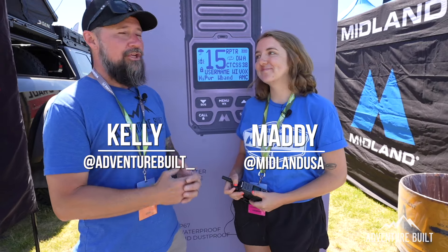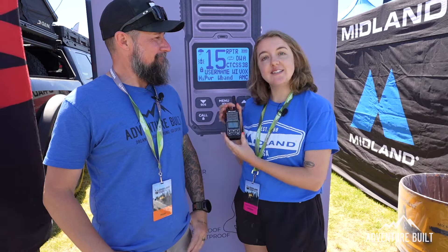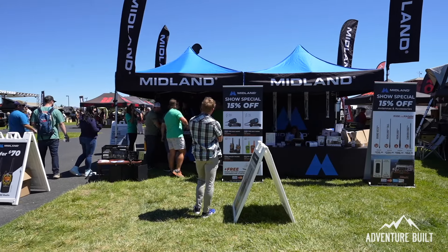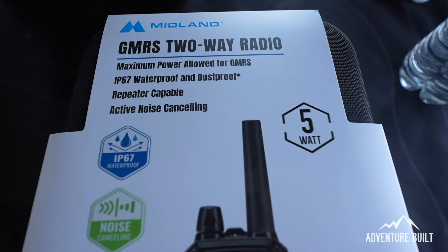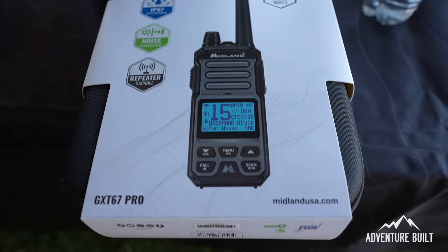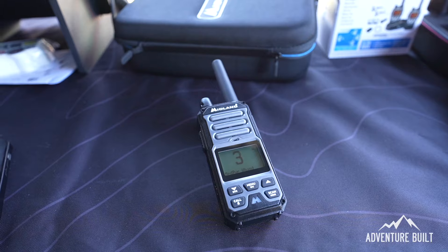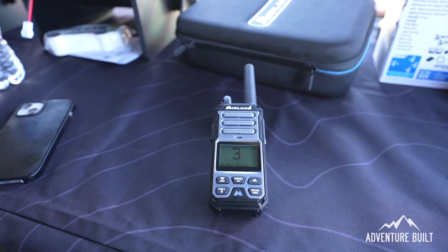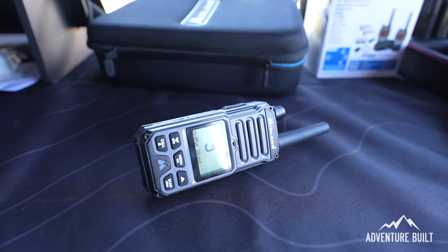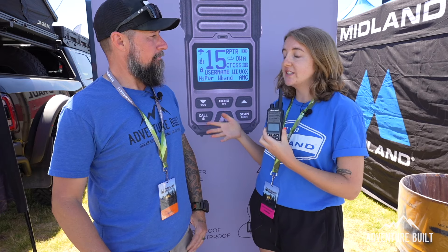Now at the Midland Radio booth with Maddie. They just launched the GXT67 Pro — calling it the handheld powerhouse. It has five watts of power, is repeater capable (Midland's first repeater-capable handheld), completely waterproof with an IP67 rating, NOAA weather radio, and a really long battery life.